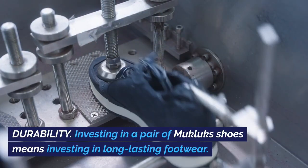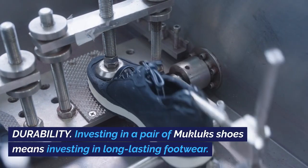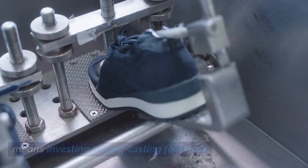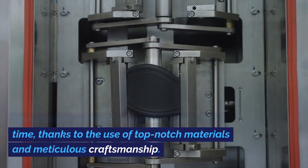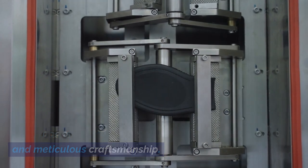Durability: Investing in a pair of Mucklux Shoes means investing in long-lasting footwear. These shoes are built to withstand the test of time, thanks to the use of top-notch materials and meticulous craftsmanship.